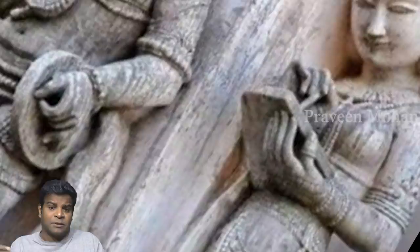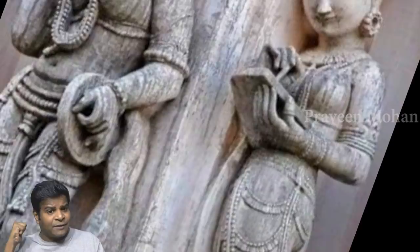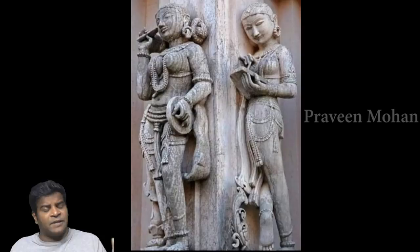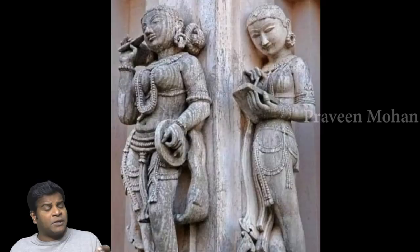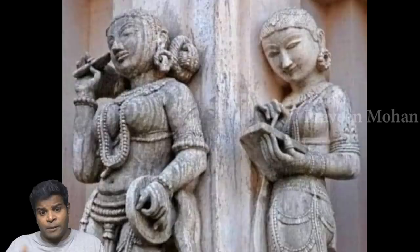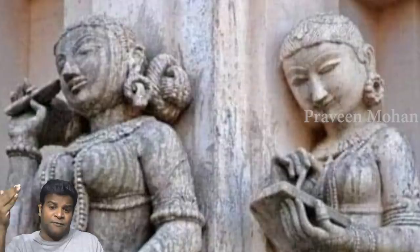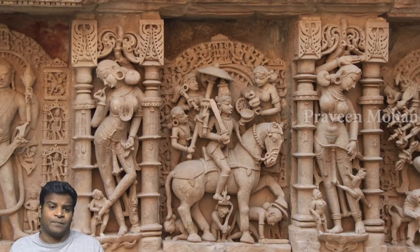Carvings in Hindu temples very often show things from the distant past and the future. If cell phones were invented only in the last 50 years, how was it carved many centuries ago? One caveat here — someone sent me this picture via social media and I could not find the exact location of this temple, even though it is said to be somewhere in the state of Gujarat. I sincerely hope this is not a hoax or a recent carving or a photoshop, and if you know the location of it, please tell me in the comment section.